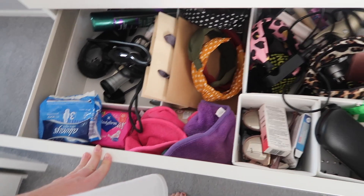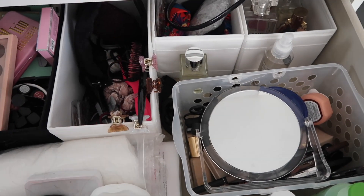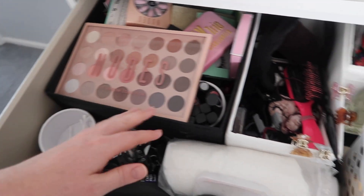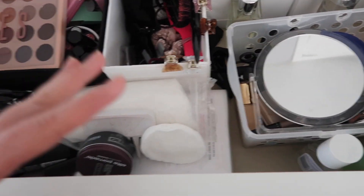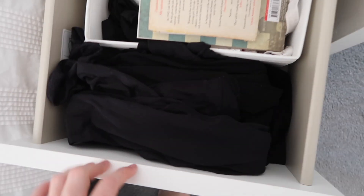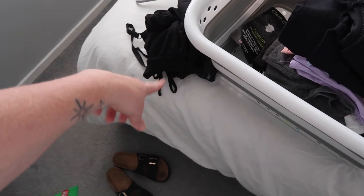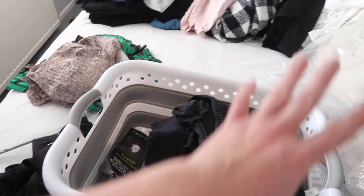I also need to tackle these drawers in here because they are horrendous. And then this one in here, which is kind of sorted out but needs more sorting through. And this is just like my bra and tights place. And that's like my socks and pants which are just horrendous. And then obviously I've got under the bed to sort as well.